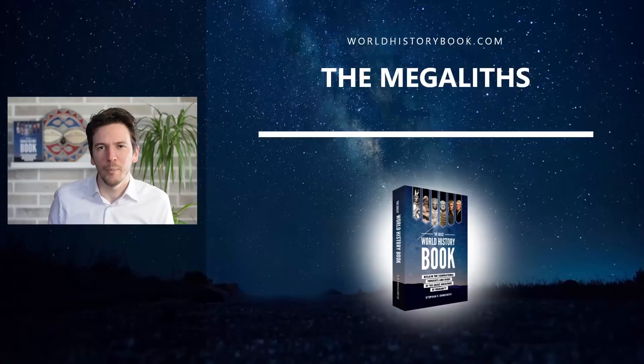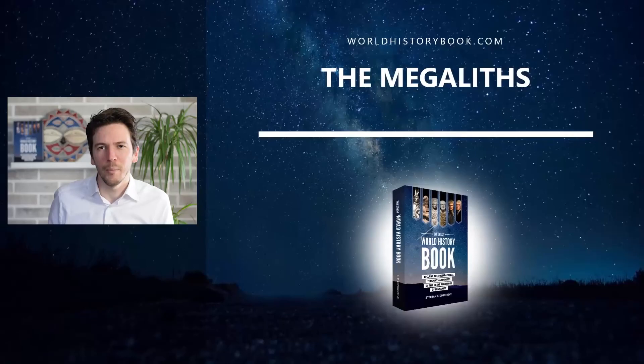So I hope you found this lesson interesting. If you want to know more — much more detail, much more examples — go and read The Great World History Book. At this point you can order it only through worldhistorybook.com. Hope you enjoyed it. See you soon, bye!